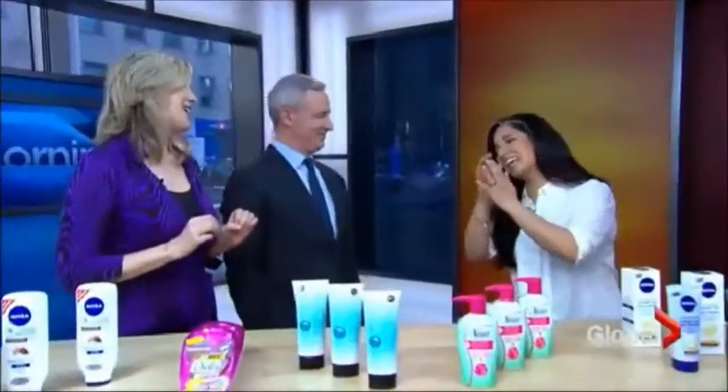Our beauty expert, Bahar Nuramwala, is back, and this time we're talking about the best shower products on the market right now. I am so excited about all of these.